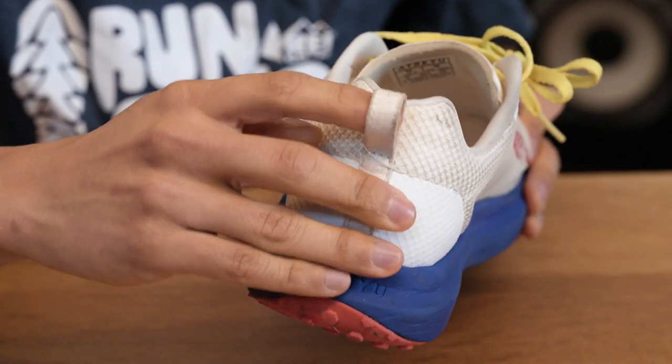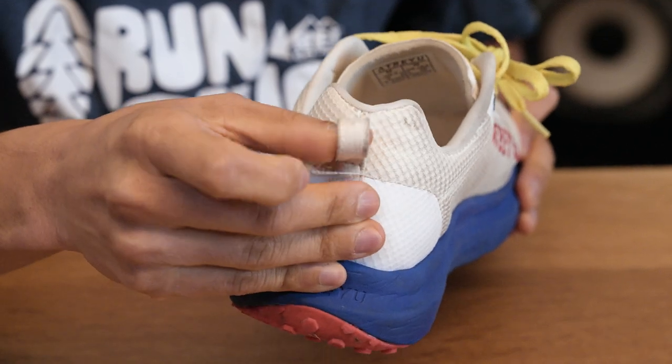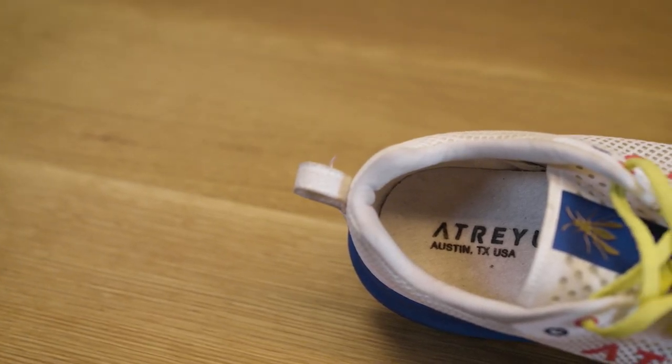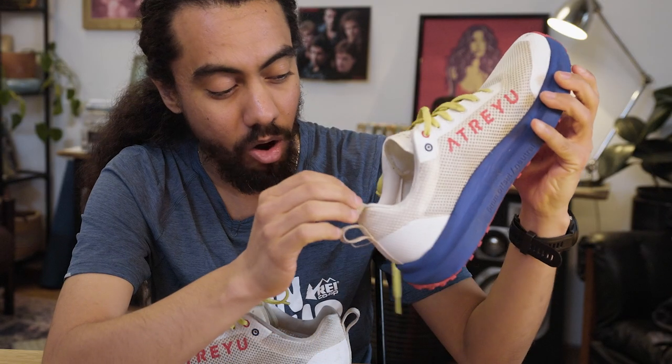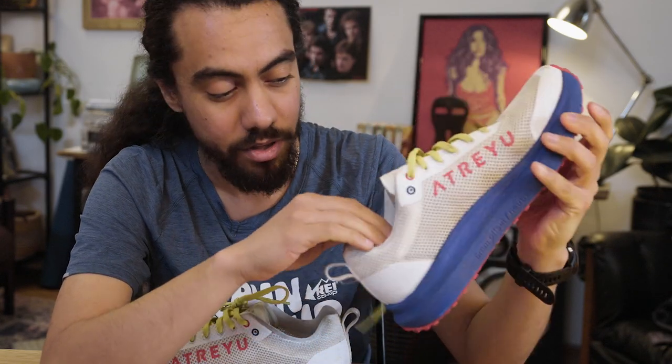Something I really enjoy is the pull tabs on this shoe. A lot of road running shoes don't have them — they're mostly saved for trail running shoes — so I appreciate that they kept them here. Inside the shoe there's a liner that almost looks like a wool liner; if you're familiar with Allbirds liners, it feels a little like that.